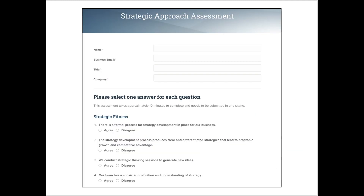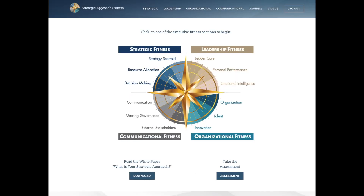Also on the bottom of the home page, you can access the 80-question Strategic Approach Assessment. This assessment is a very valuable tool in helping the coach — myself or another executive coach — identify which areas are strengths and which areas we may want to develop. Once the assessment is complete, a report is generated and the leader is scored in the four areas of strategic, leadership, organizational, and communicational fitness. Based on the assessment, that gives us as a coach a guide to identify areas of strength and areas that we may want to focus on from a developmental standpoint.